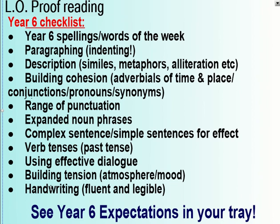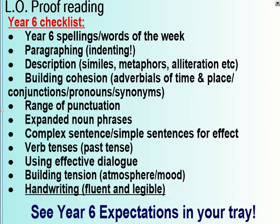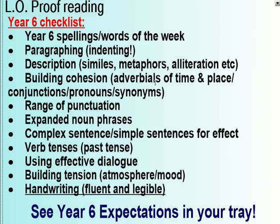And finally — handwriting. You need to make sure your handwriting is neat and legible. If it isn't, you'll probably need to go back and write up a neat copy. What you need to do today is finish off and then proofread your work three times, looking for everything on this checklist.